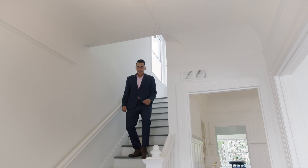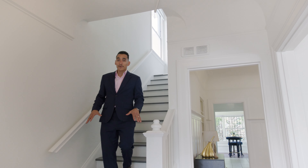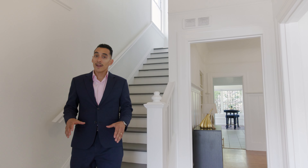Thanks for joining us on our tour. If you have any questions about this property or any other home for sale in the Bay Area, contact me, Nestor Icaza, and I look forward to meeting you.